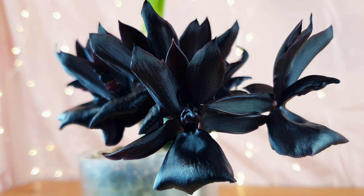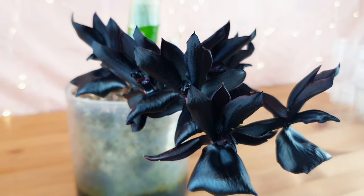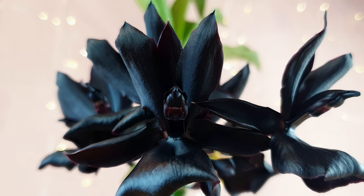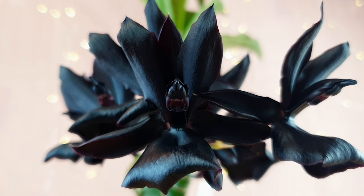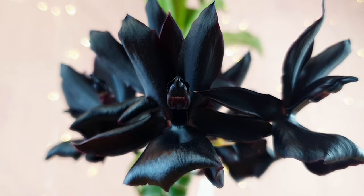The other famous black Catacetum alliance orchid is the Fred Clarkiara After Dark Black Pearl, which I do have, but it's a much smaller plant and hasn't bloomed for me yet. If you're interested in black orchids, the Fred Clarkiara After Dark Black Pearl, the Moats Project Blackout Vanders, and the Maxillaria Shuncaena are some orchids worth looking up — they're all very close to black.